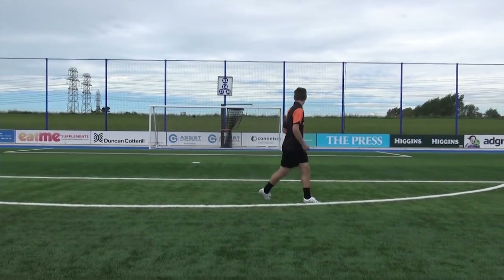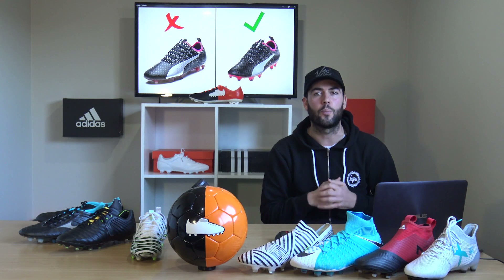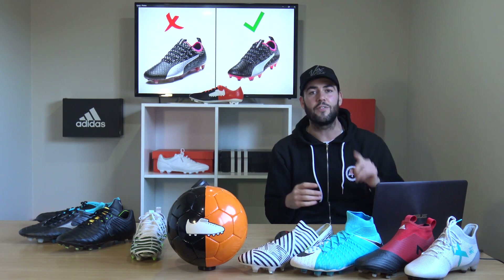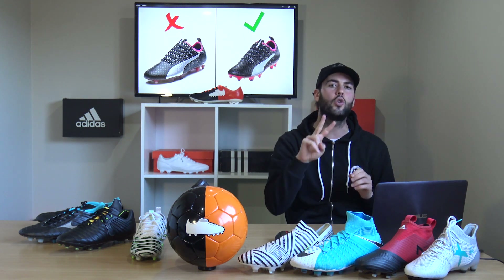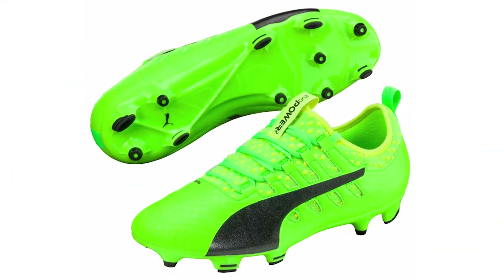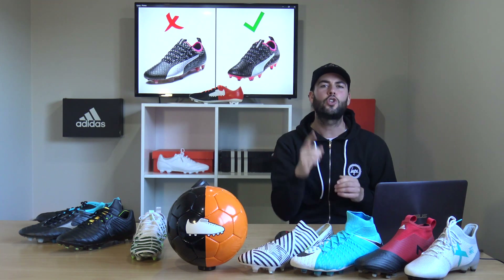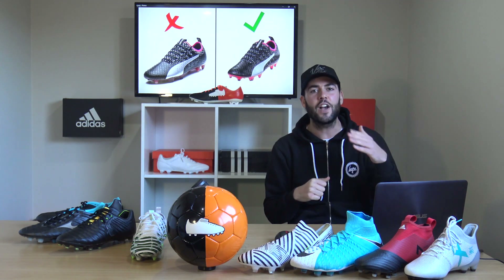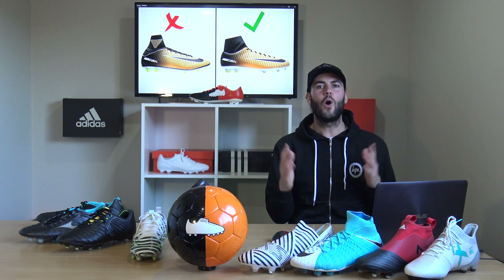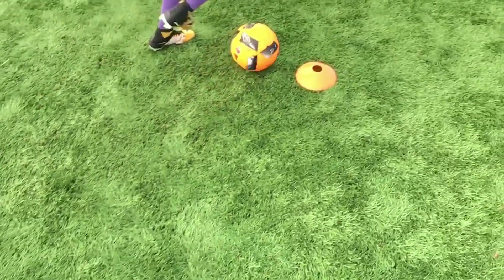Moving on to Puma with their Evopower Vigor 1 going up against the Vigor 2. These two boots look almost identical, even though one is elite and one is scaled down. The Vigor 1 costs £160 and the Vigor 2 costs £100. They both feature the same elasticated collar around the ankle and the same lacing system. The one big difference is the upper — the Vigor 1 features the Adapt Lite upper, while the Vigor 2 has an alternative synthetic.